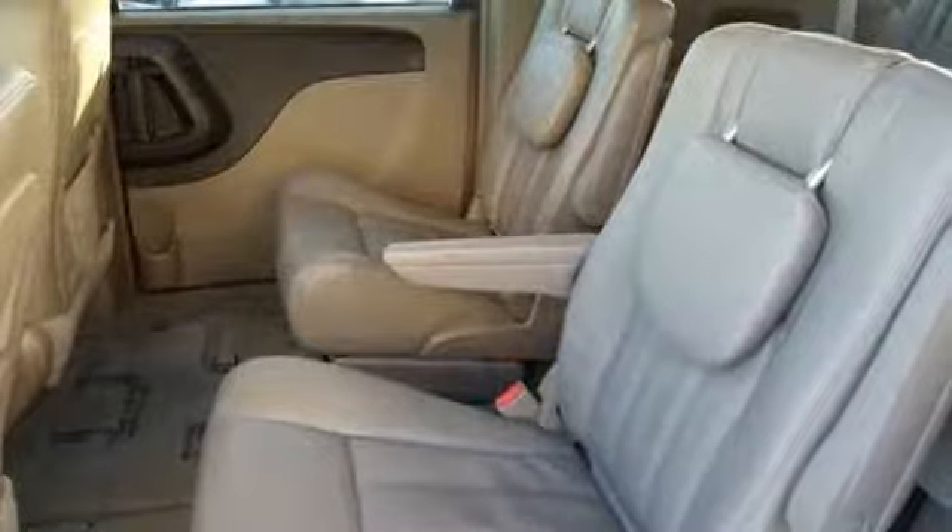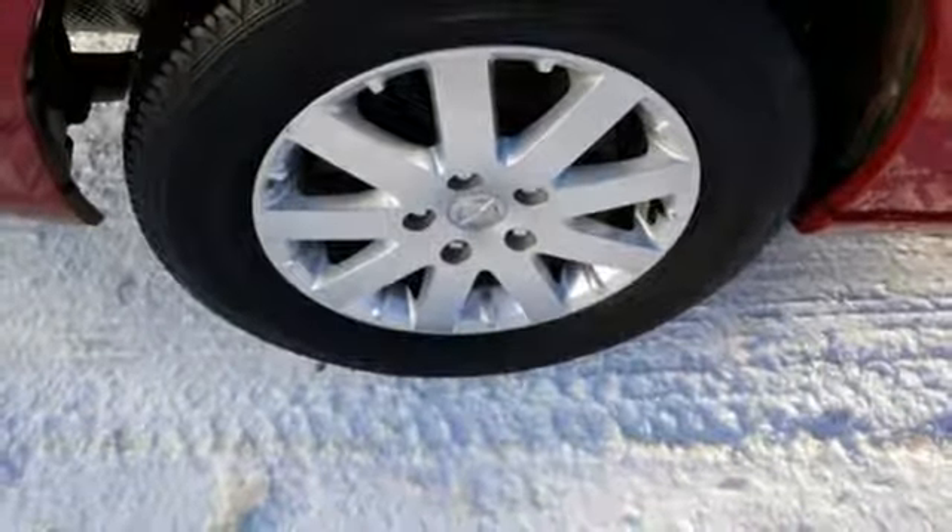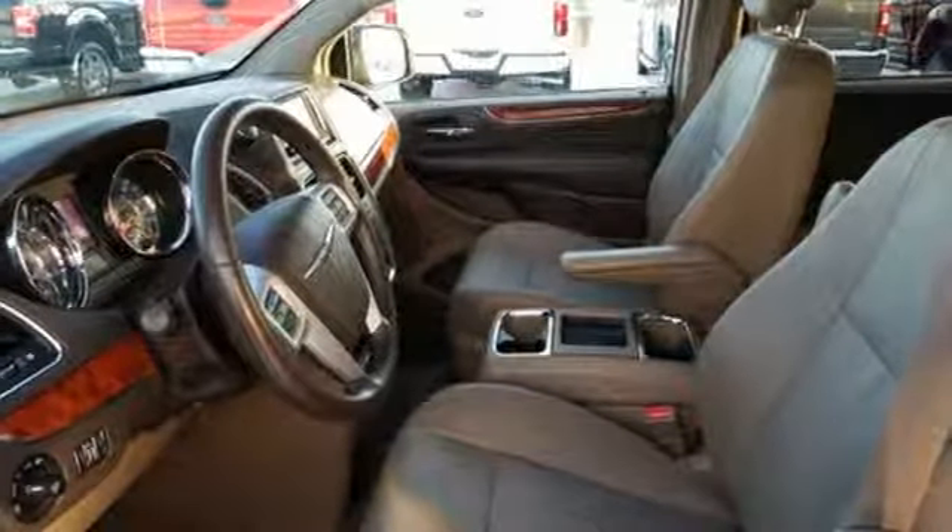Leather bucket seats, automatic transmission, aluminum wheels, gas pressurized shocks, and V6 engine.